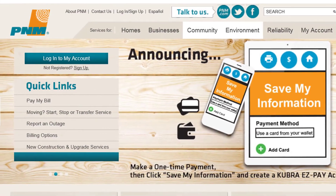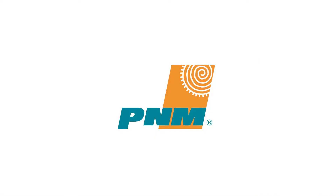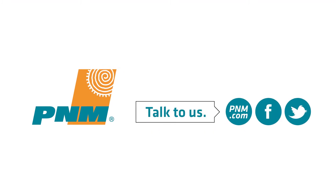This was just a quick announcement from PNM. If you experience any difficulties, talk to us because we're listening.